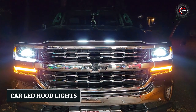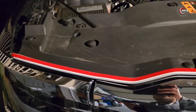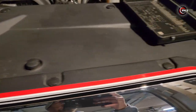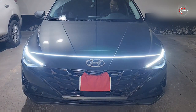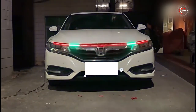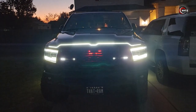Number 8: Car LED Hood Lights. Looking to add a touch of innovation and style to your car? Introducing the Car LED Hood Lights. Have you ever wanted to enhance the look of your vehicle with eye-catching lights? This dynamic LED strip is designed to be installed on your car's hood, creating a mesmerizing visual effect. What makes it truly special is its ability to change colors and patterns. With a remote control, you can easily customize the LED lights to match your mood and style.